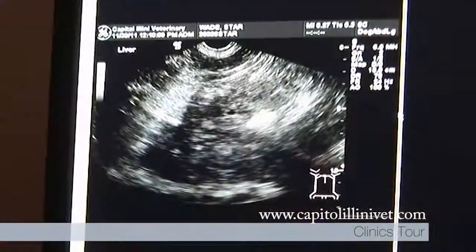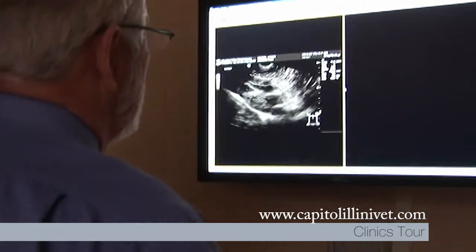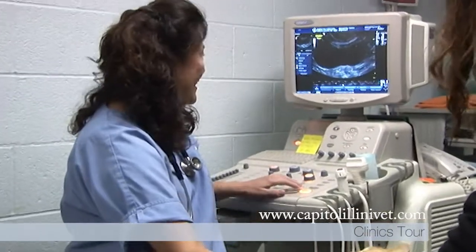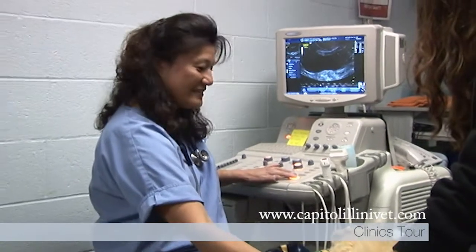Ultrasound is performed at our Springfield location. It is an advanced, non-invasive, safe diagnostic tool which allows us to visualize the organs in your pet in real time in three dimensions. This complements and sometimes confirms findings from our digital x-rays.